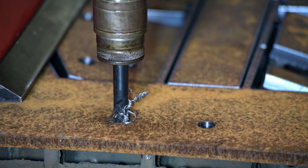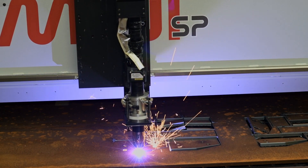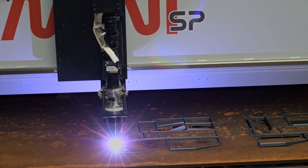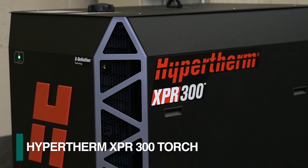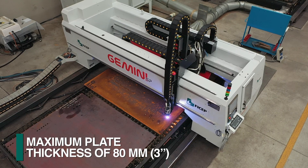Different tools can also be used to perform additional diverse operations like tapping. Once the required spindle operations are completed, the Gemini SP can utilize a diverse assortment of thermal cutting capabilities to generate finished parts. Plasma cutting is generated with Hypertherm's XPR 300 torch, which can process plates in thicknesses of up to 80 millimeters.